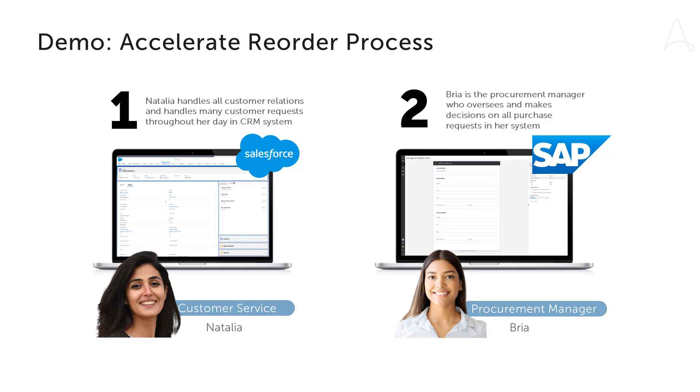Let's meet Natalia and Bria, the employees who must navigate the process. Natalia primarily works in Salesforce and handles customer requests throughout her day. Bria is the procurement manager who oversees and makes decisions on all purchase requests. Let's see how they use intelligent automation to accelerate the reorder process.